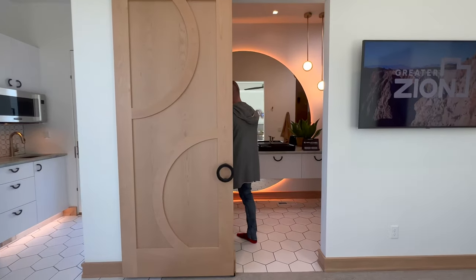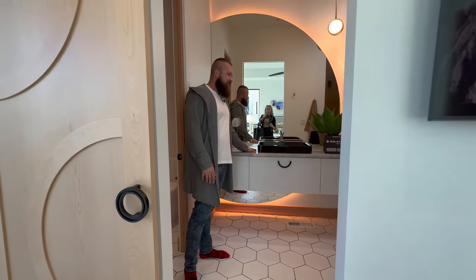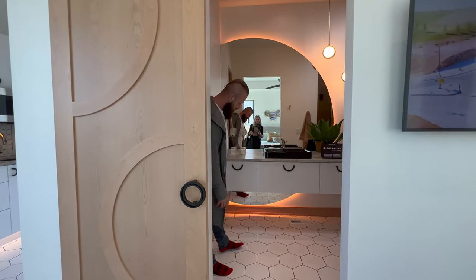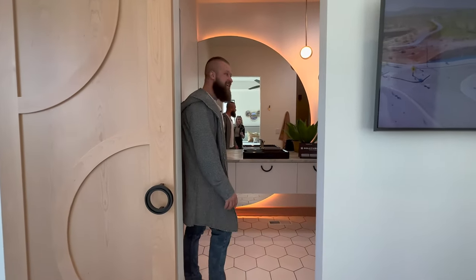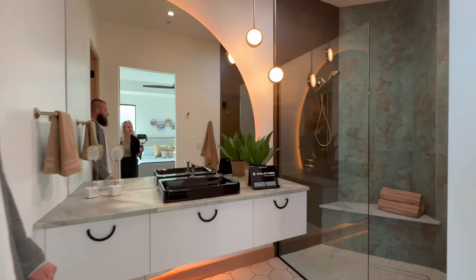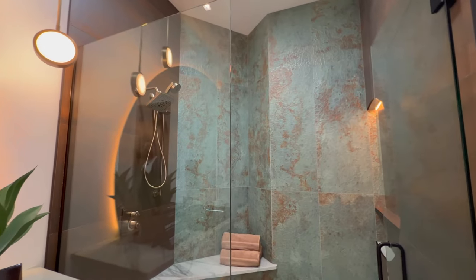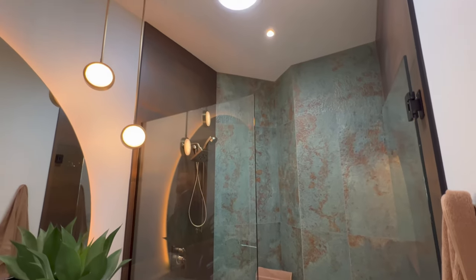Beautiful, beautiful under-cabinet lighting. Did you see how the mirror goes all the way under the cabinets too? That's awesome. And look at the tile on the back of the shower — this is so cool. And you have a skylight directly up above. This bath is one of my favorites in this house.